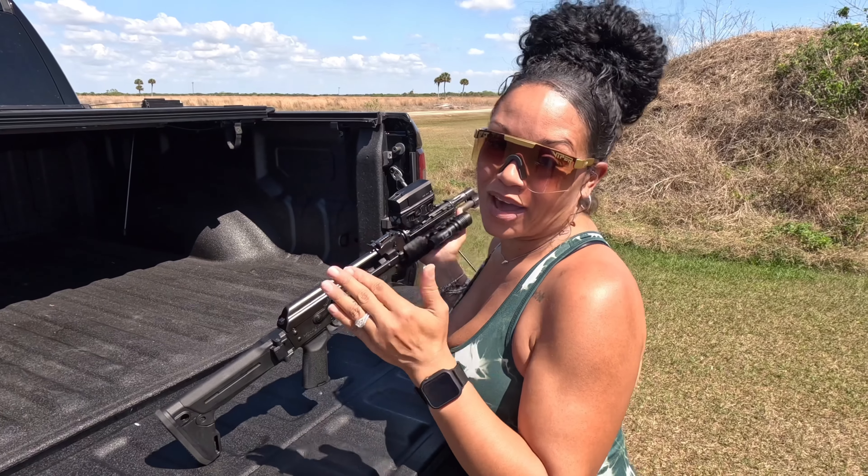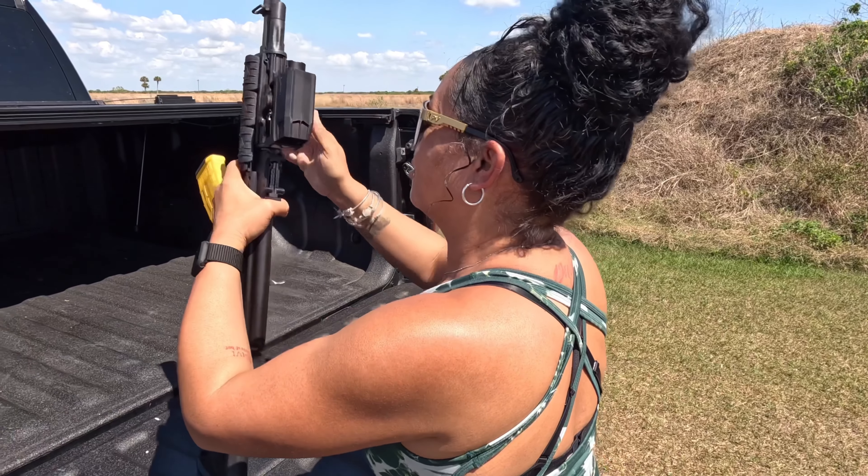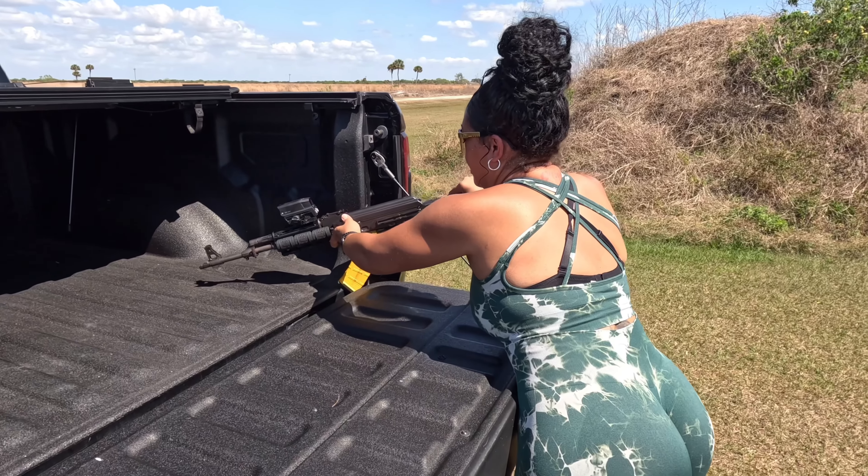In my opinion, you have to have an AK in your top five rifles.